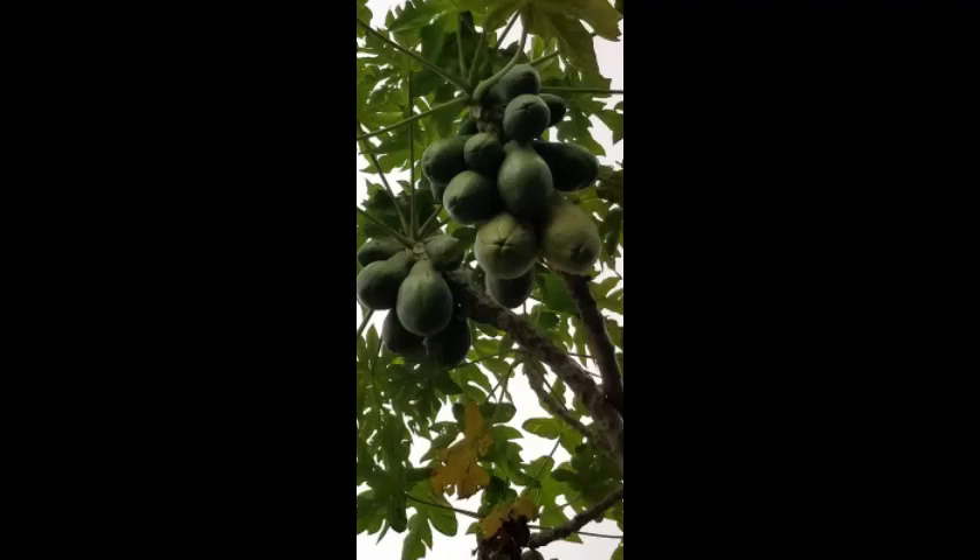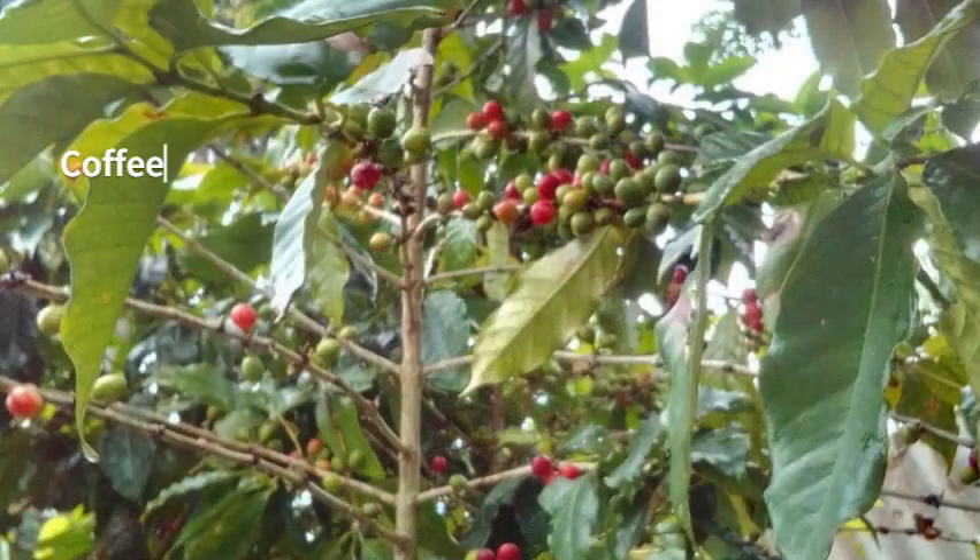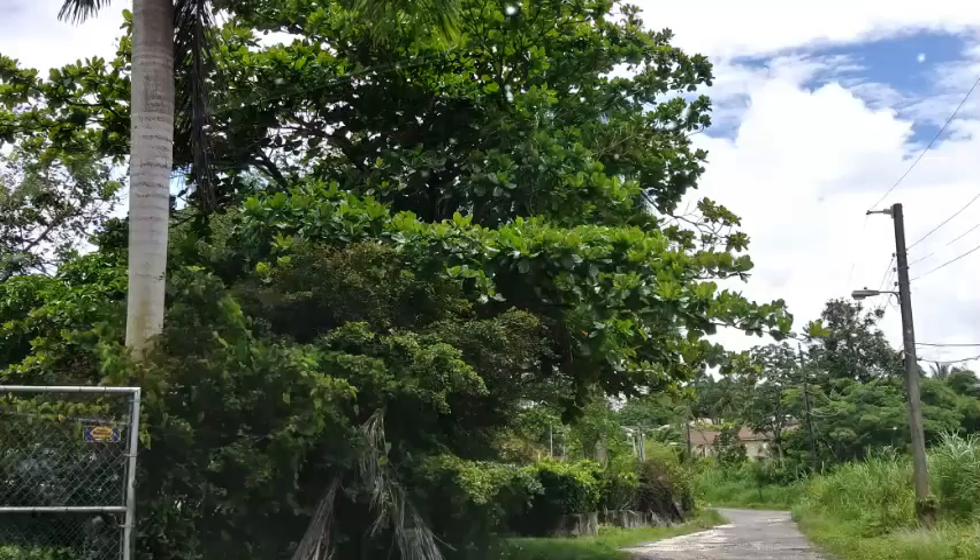This right here is coffee — Jamaica is famous for Blue Mountain coffee. That's what the berries look like, and if you see the leaves you can see why they call the gardenia plant a coffee plant. And right here we have an almond tree — isn't it lovely how the sky looks beautiful right there.